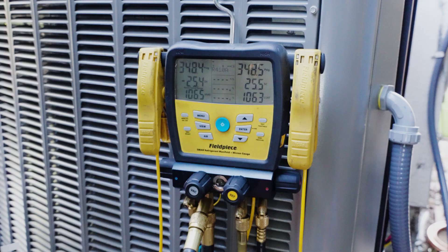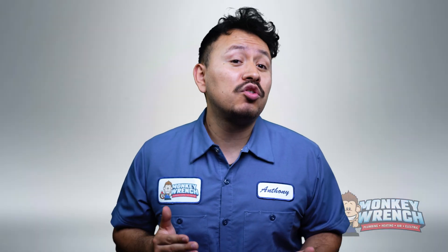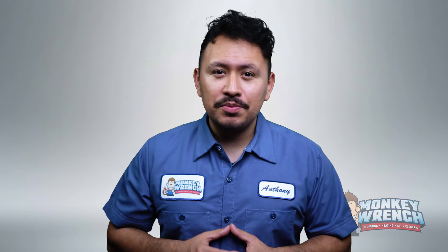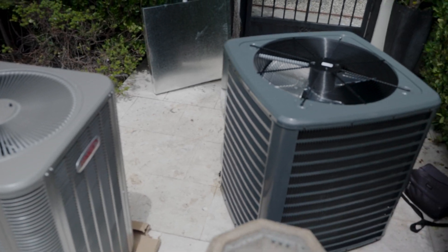These savings can accumulate over time, thanks to the long lifespan of these types of ACs — which brings us to our next pro. A well-maintained variable speed air conditioner can last 15 to 20 years. Our technicians have even seen some homeowners with variable speed ACs that have been in use for over 20 years, still cooling their homes. Annual tune-ups and maintenance go a long way towards ensuring longevity.